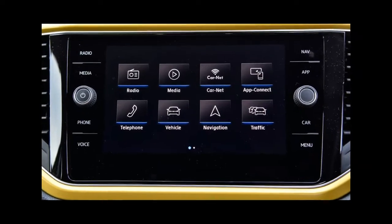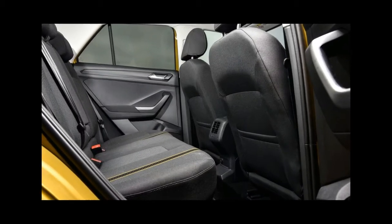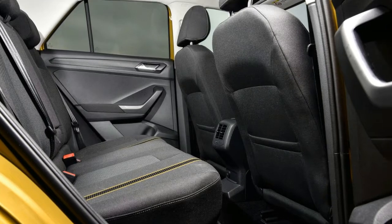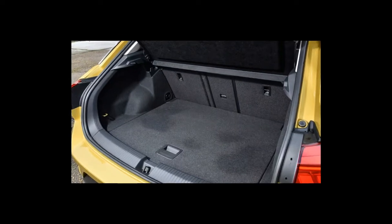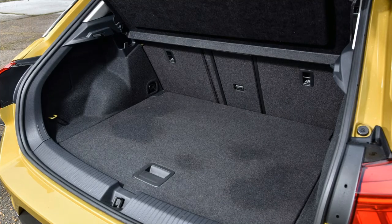The TSI engine is a peach. 114bhp doesn't sound like a huge amount in a crossover, but it's just right — a perfectly suitable engine for those who will be using it to potter around town or the suburban landscape.